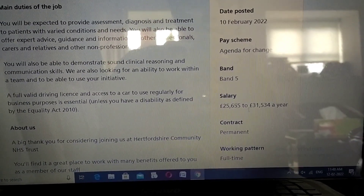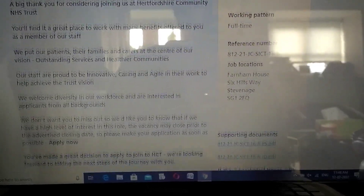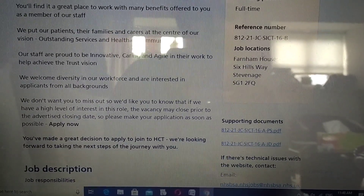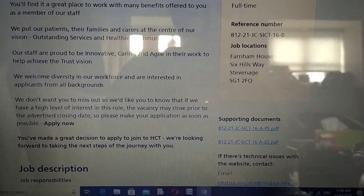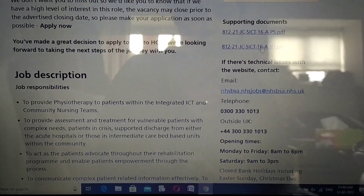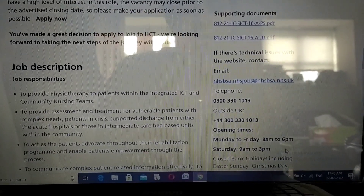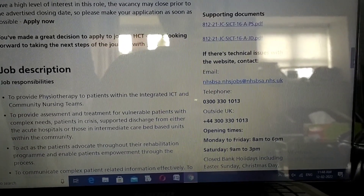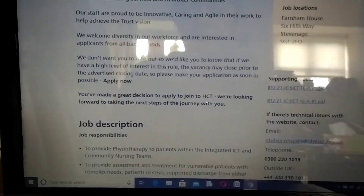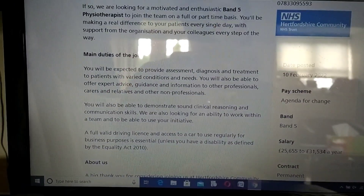You can look into the pay scheme, the band, the salary scale, contract type, and working time - these are important things to check. The reference number and job location are there, with the full address so you can locate the place. There are also details about supporting documents, any technical issues contacts, and their opening hours.